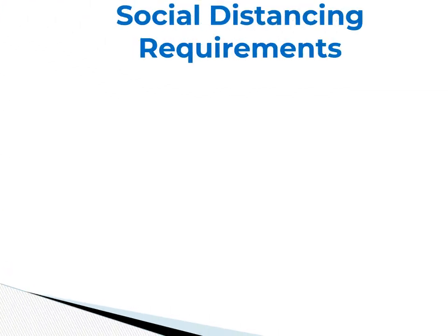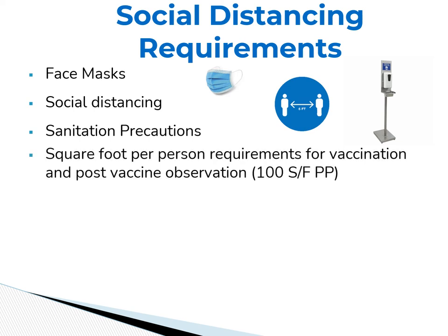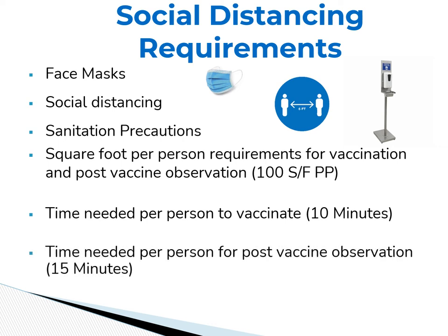The third challenge is the social distancing requirements. These will be addressed by strictly requiring the use of face masks, social distance signage, and the frequent availability of hand sanitizing stations. There is also a minimum square footage requirement of 100 square feet per person for both dispensing and post-vaccine observation areas. The amount of space needed to vaccinate and the allotted time to administer vaccines are also key factors — currently calculated at 10 minutes per person. There is also a required post-vaccine observation time of 15 minutes per person. These time limitations and space requirements factor into the location size needed and the projected number of vaccinations that can be dispensed per day.